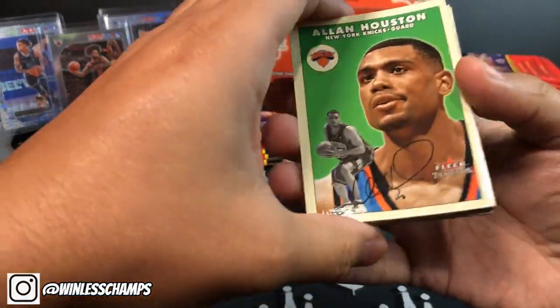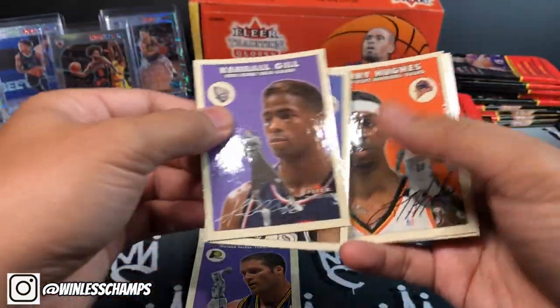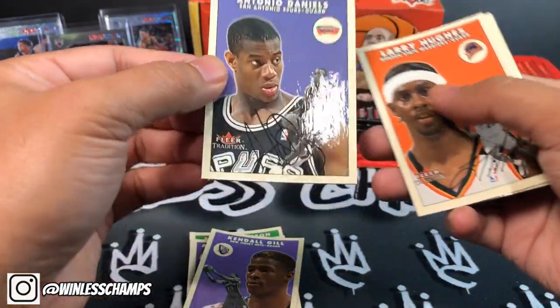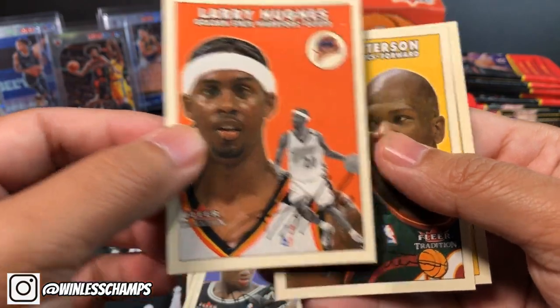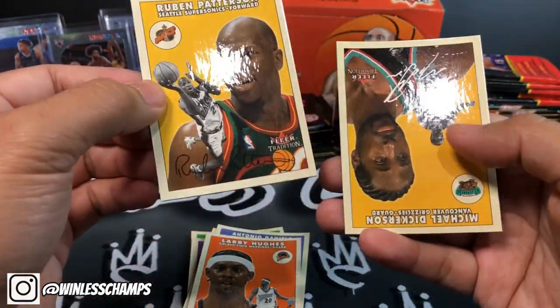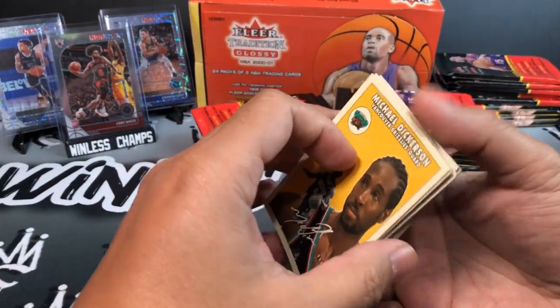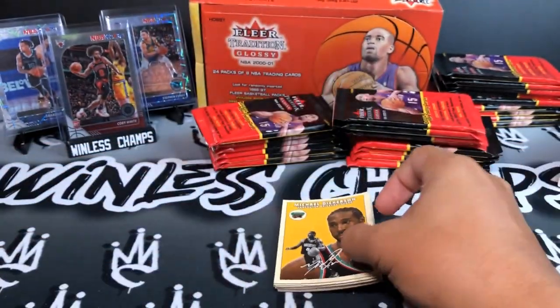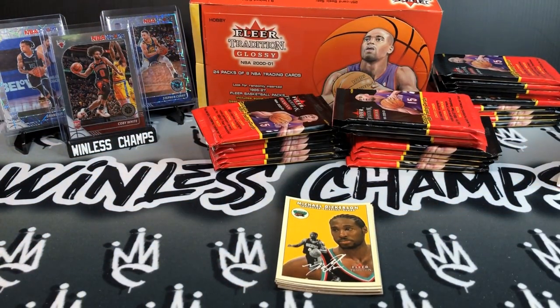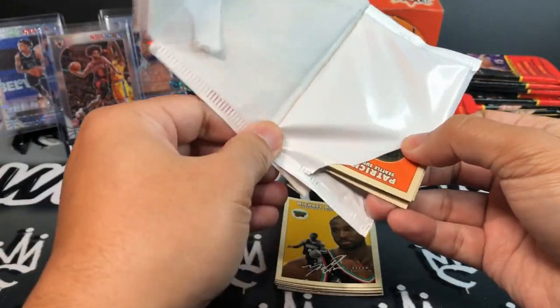Some old stuff here. We'll rip into this pretty quickly — Alan Houston, Donald foil, Austin Crozier, Kendall Gill, Antonio Davis. Kind of cool, they have this generic signature look. Larry Hughes for the Warriors, Room Patterson, Michael Dickerson — pretty old school. Sorry about that guys, I had someone knock on my door.